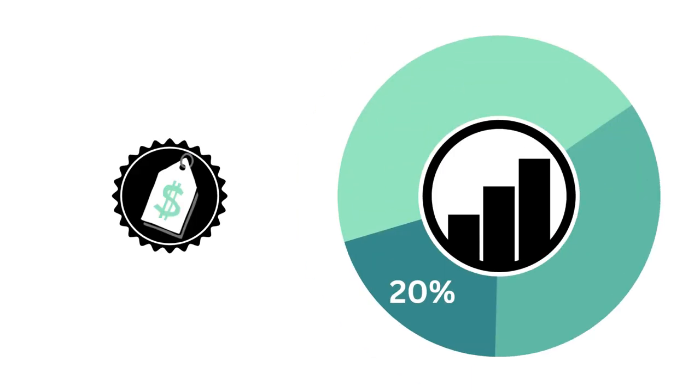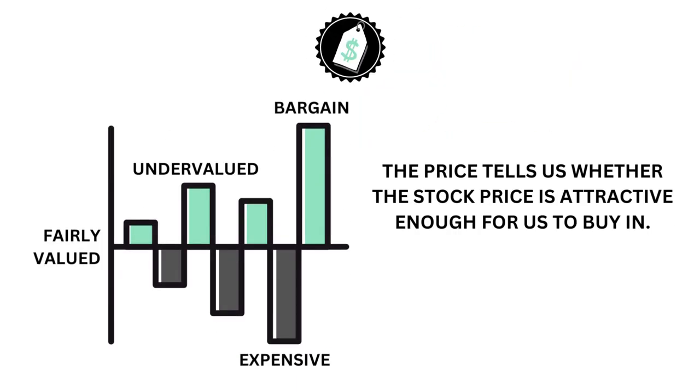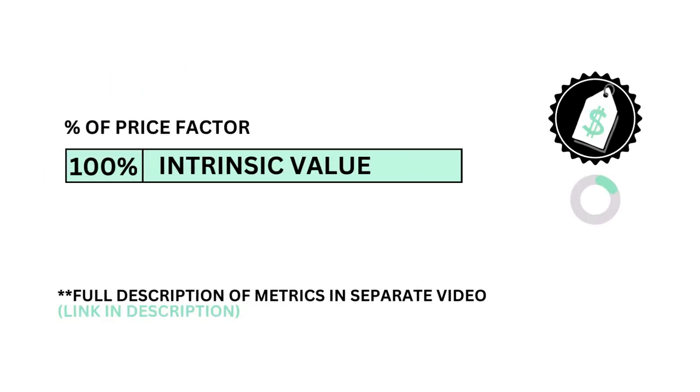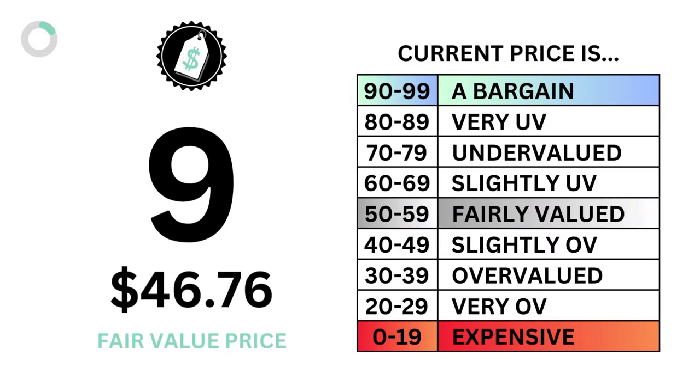Now that we know the business and the stock, we want to look at the price. The stock factor accounts for 20 percent of the analysis. The price is important because it tells us whether the company's stock price is attractive enough for us to buy in. The question we want answered is: what is the most you should pay for the company? The price is made up of only one metric — the intrinsic value, or fair value price of the company's stock. Here's the company's price grade and fair value price per share.